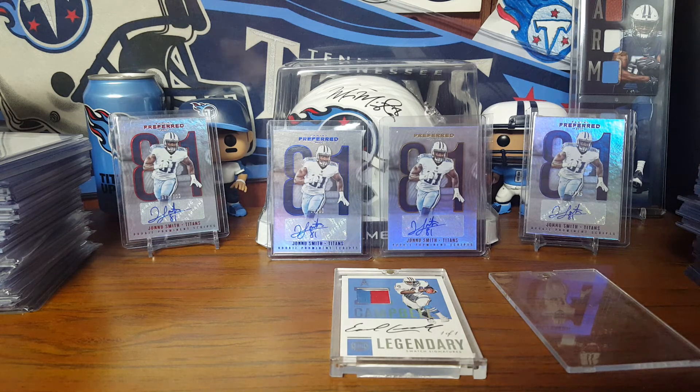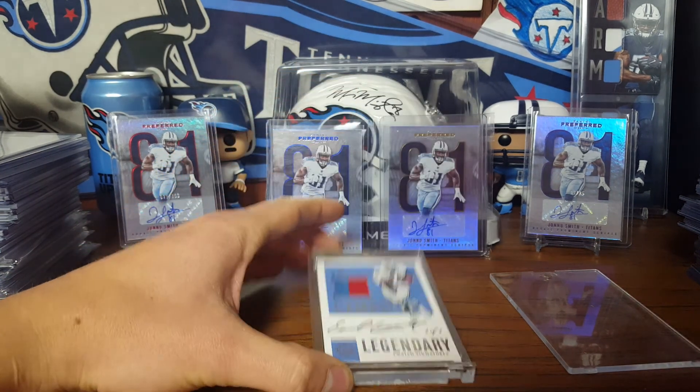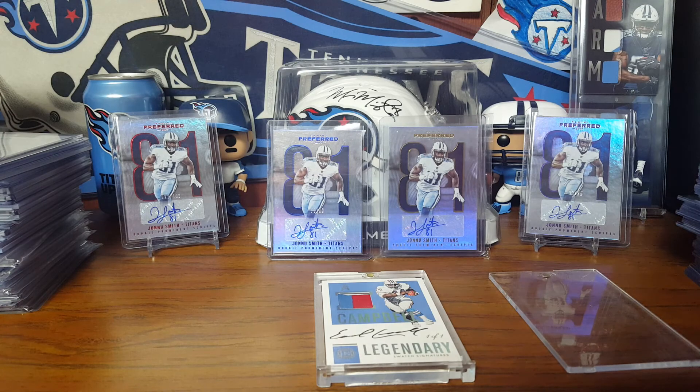Nothing crazy expensive, but it's pretty cool. That's all I got guys — look at that beauty. It's awesome. Thanks for watching, guys. See ya, bye bye.